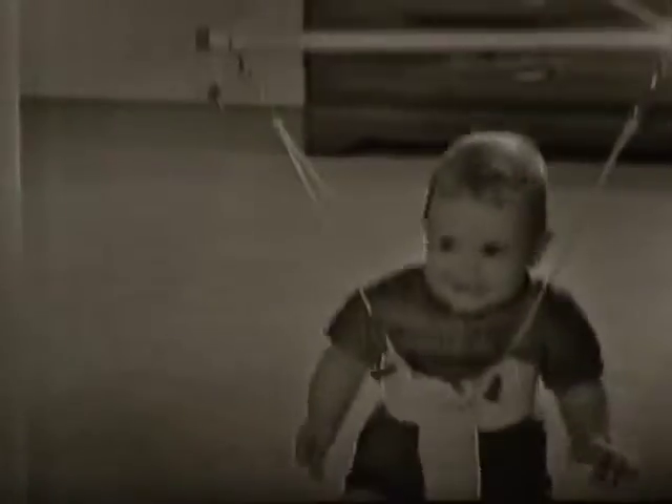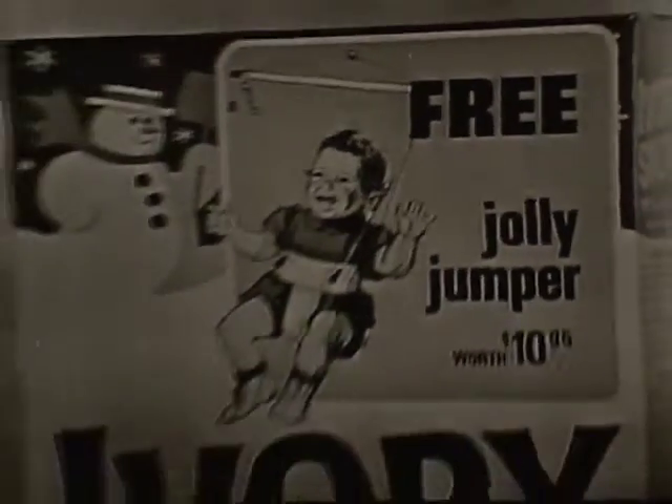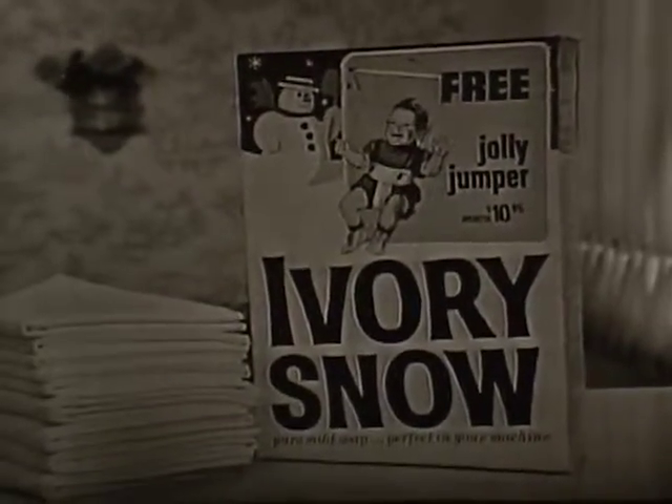And remember, for a limited time only, you can get this Jolly Jumper worth over $10 free for Ivory Snow box tops. Get all the details on this specially marked Ivory Snow package — it's at your local store now.